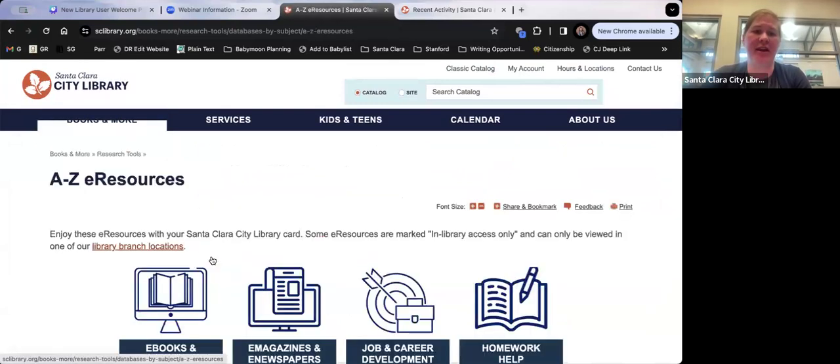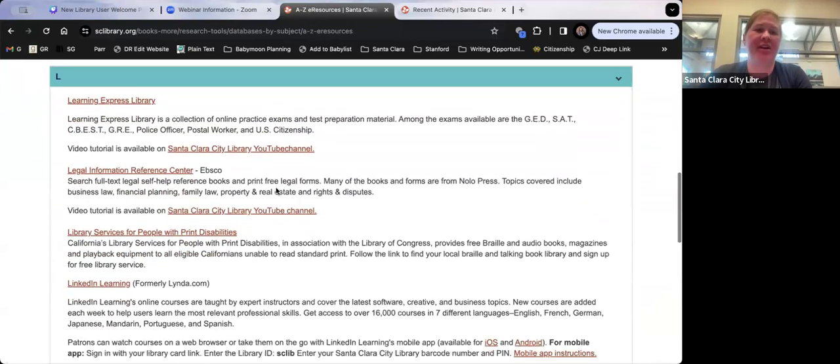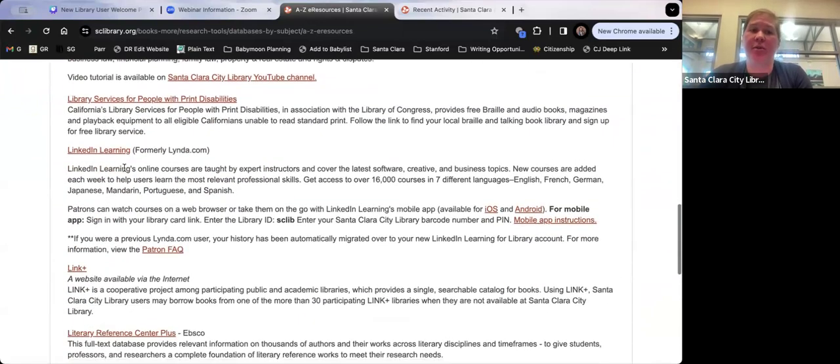Another popular example in A to Z e-resources is LinkedIn Learning. You might know that LinkedIn Learning normally has a cost — if you go directly to their website, they'll ask for a credit card. So go to it through our website and it'll tell you how to log in with your library card to get it for free.